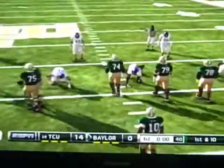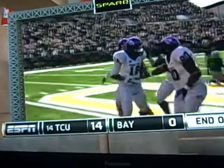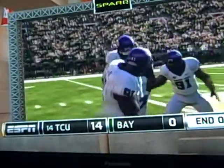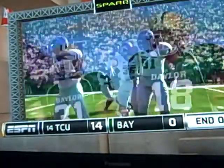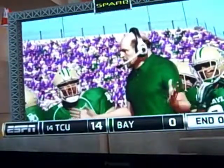That will end the first quarter. Baylor is down 14-0. The coach is not happy — very upset. It was a tough first quarter for the Bears.